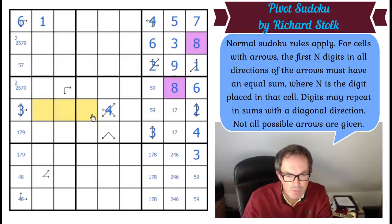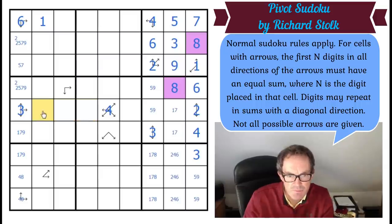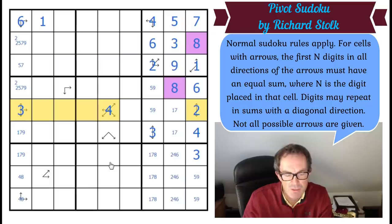Let's look this way then. These three cells add up to 14 or 16. The other cells in the row add up to nine. So these six cells together either add up to 23 or 25, which means these three cells either add up to 20 or 22.